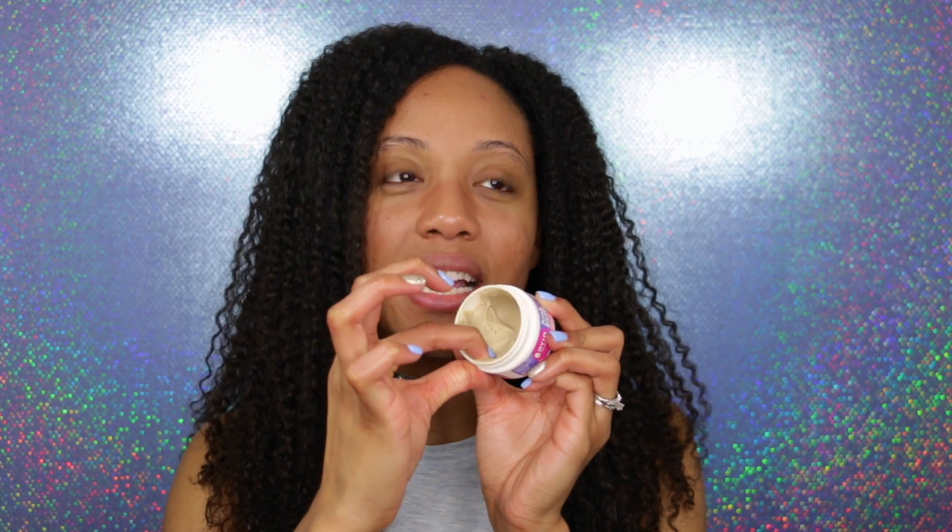The first con is that this product comes in a jar, which is so hard to use because it's not in a stick formula. I'm always late in the morning — I'm rarely ever dilly-dallying. I'm flying around putting on clothes, brushing my teeth, making breakfast at the same time. Using something like this takes too much time out of my day.